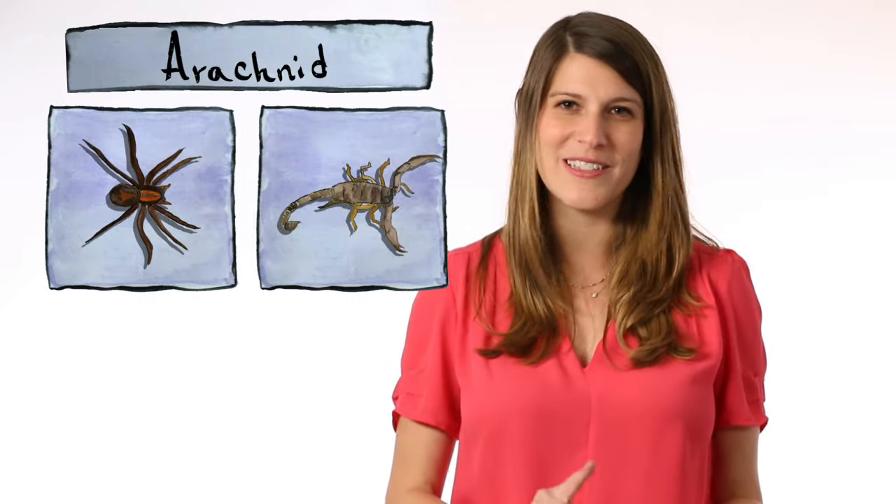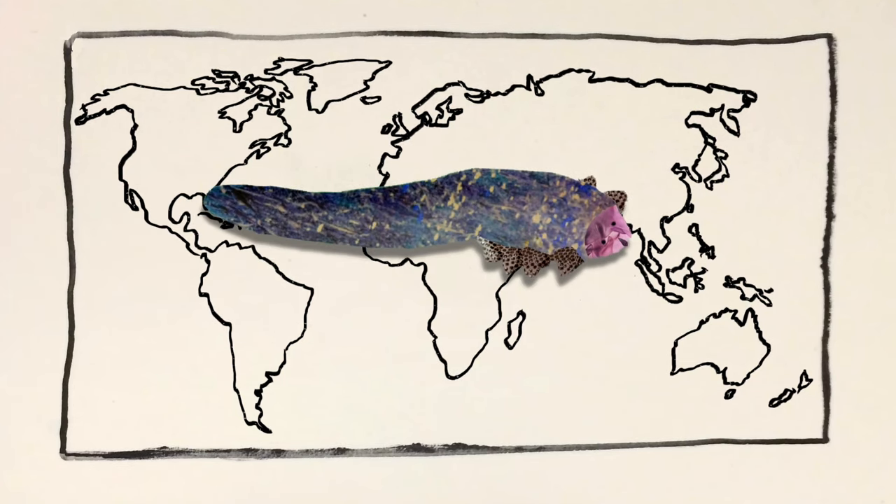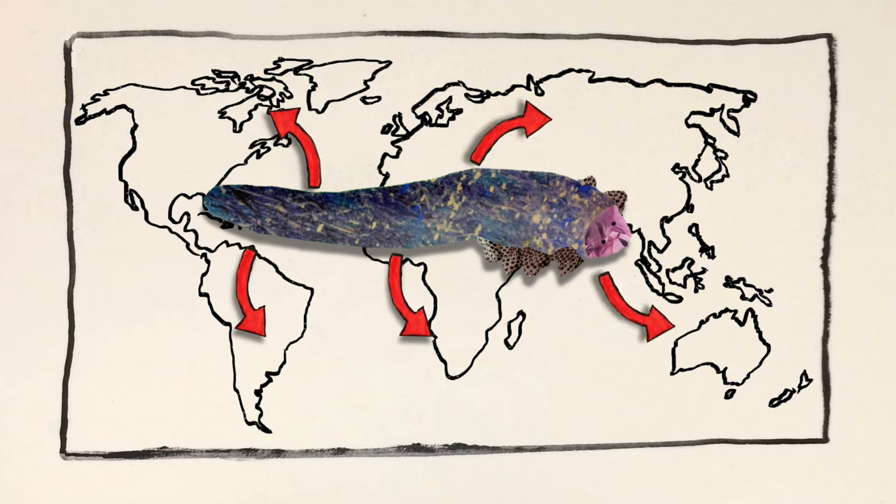Face mites, or demodex mites, are wormy-looking creatures with eight tiny legs. They're arachnids, related to spiders, scorpions, and ticks, and they're really common. They're found in pretty much every society on the planet, and most healthy adults have at least a few.